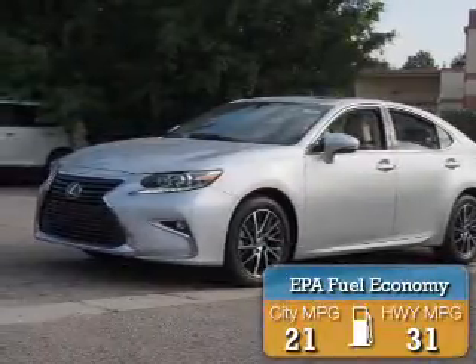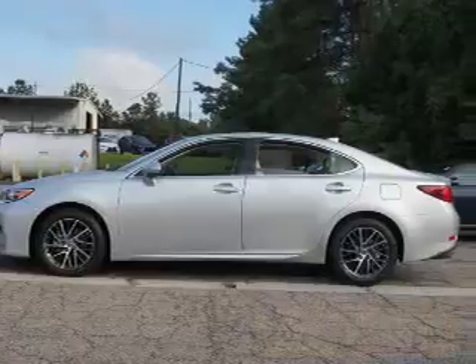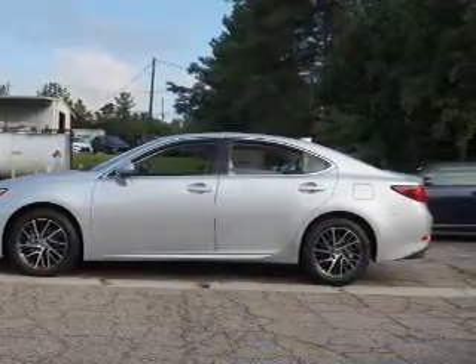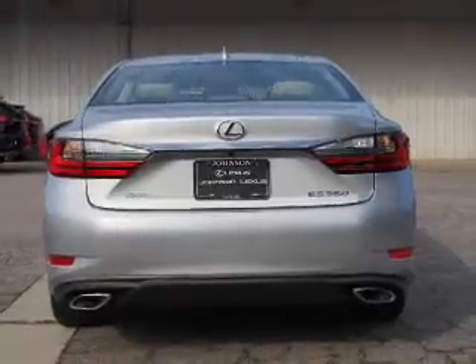Great fuel efficiency saves you money by requiring fewer trips to the gas station. The features include a power sunroof, electric trunk, auto-dimming mirrors, an alarm system, and keyless entry.